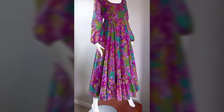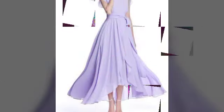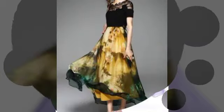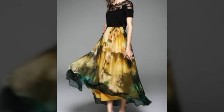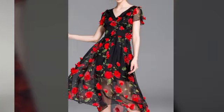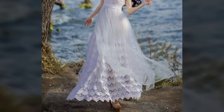Other videos on my channel are very interesting and elegant, good looking. You will see beautiful skirt dresses — skirt designs, printed skirts and plain skirts, fancy skirt design ideas. Friends, watch my video till the end.